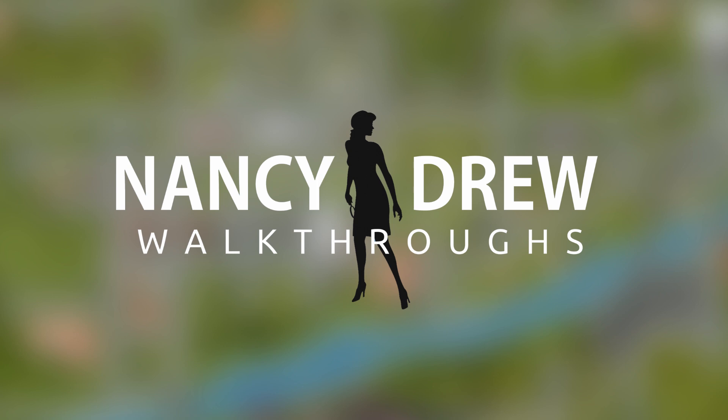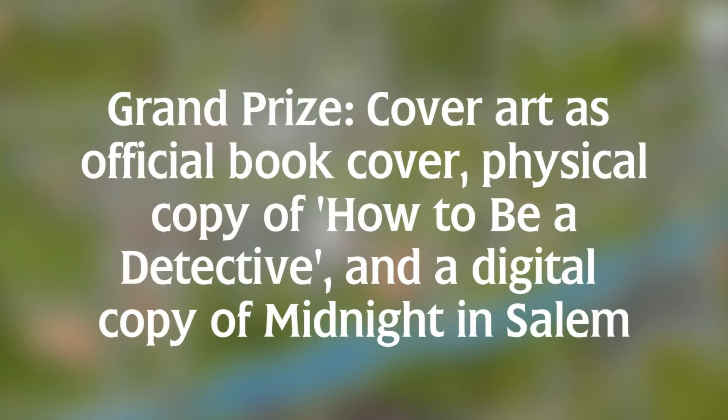Since I'm saving for university and going there this fall, I can't afford like stupid expensive prizes, but I can afford prizes that I think are pretty awesome. The grand prize: the artist I choose — the cover art I choose — that artist will get their cover art as the full cover art on the book, credit in the book, a physical copy of the book signed by me if they wish, and a digital copy of Midnight in Salem.